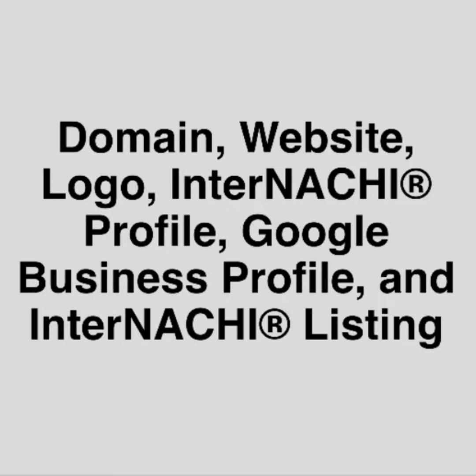So to recap: one, domain; two, website; three, logo; four, InterNACHI profile; five, Google Business Profile; and six, InterNACHI map listings. Who can help you with all of this? InterNACHI's official vendor for website designs at nachi.org/website. Go there now, download a step-by-step guide, and visit nachi.org/website.